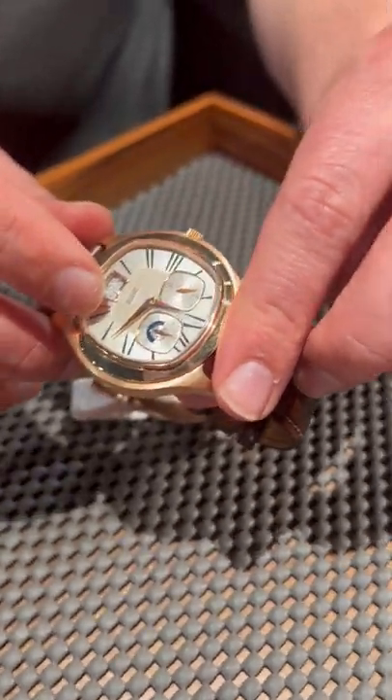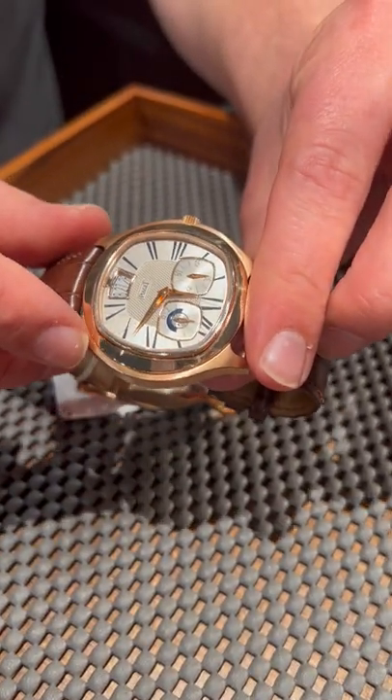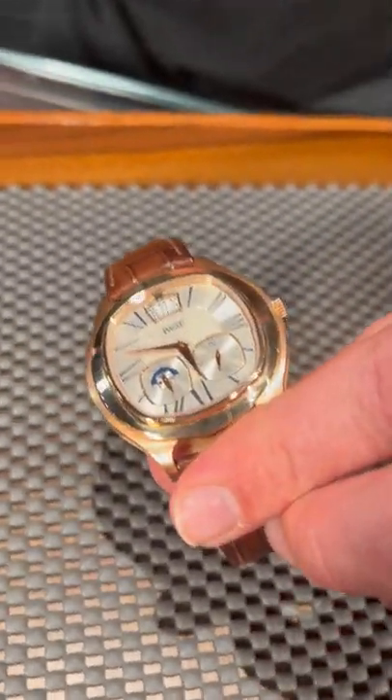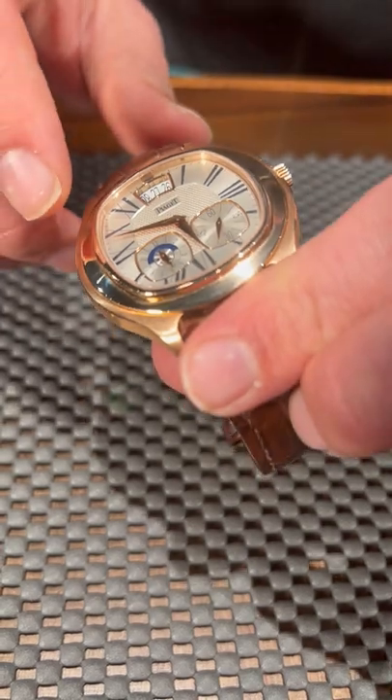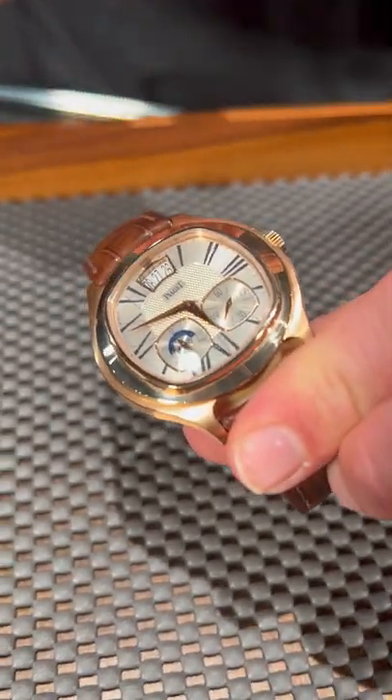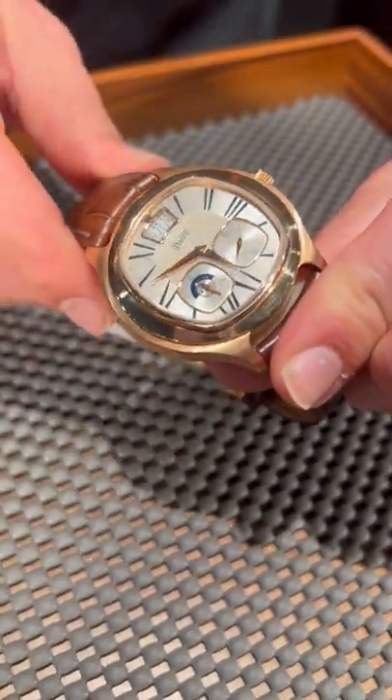We've got a hand engraved center portion of the dial here, Roman numerals around the exterior, and this beautiful oversized preview date window, which I really love. You also get a second time zone as well as your second hand offset. So this is a beautifully designed and proportioned dial.